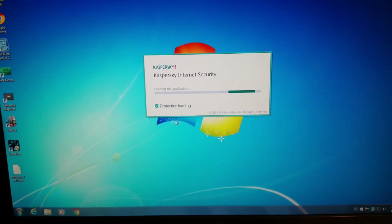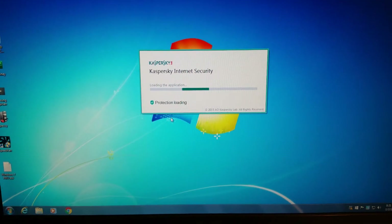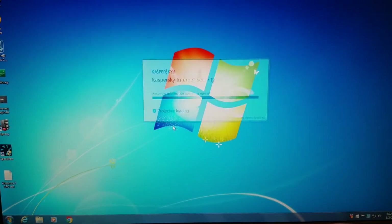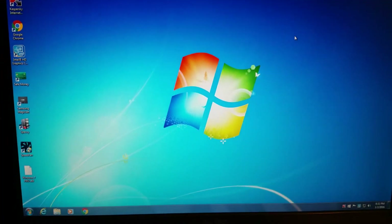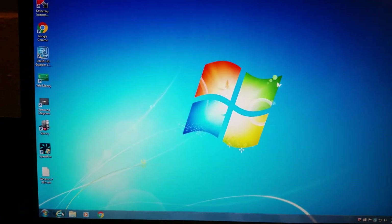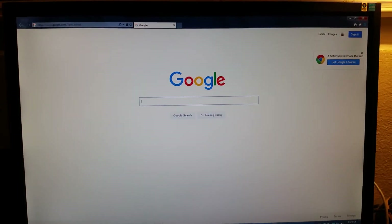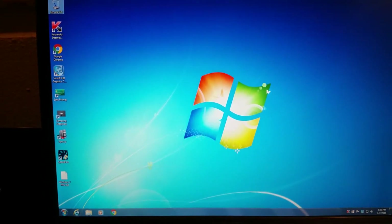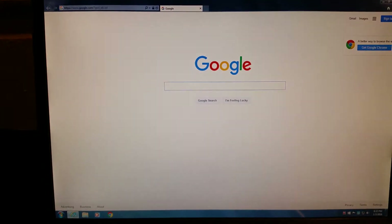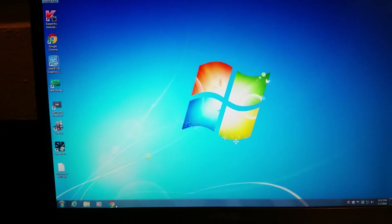The SSD is very fast and it's going to load programs quicker too, like Kaspersky. Here's how fast Internet Explorer opens up — just everything is pretty instantaneous. Google Chrome too.